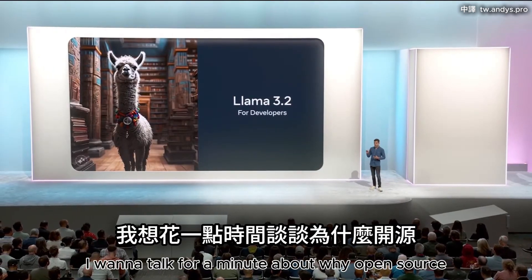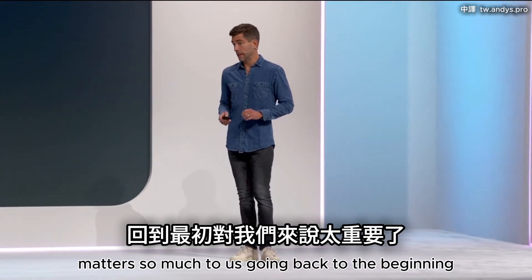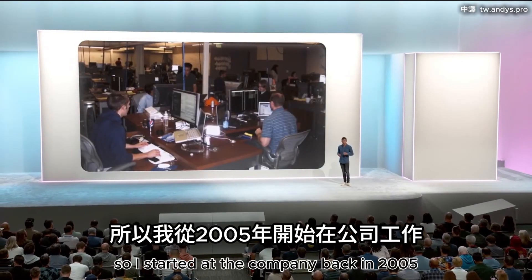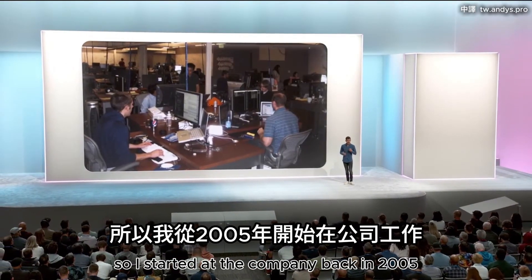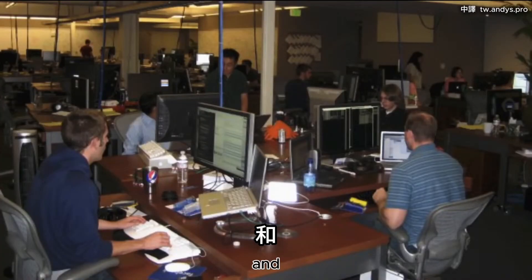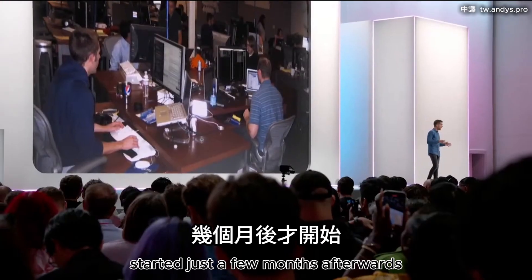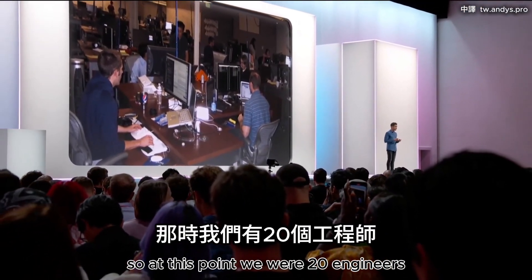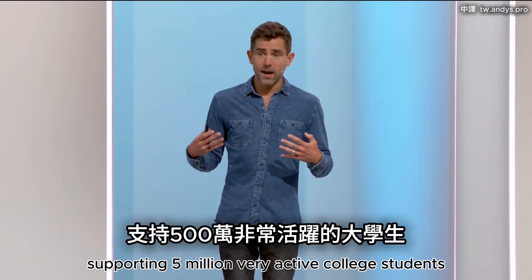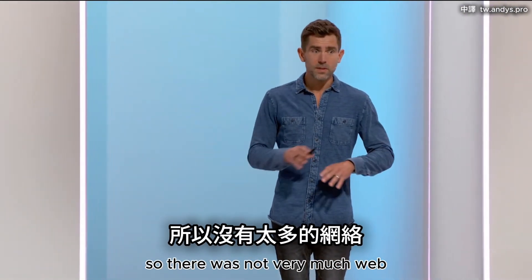Before we do that, I want to talk for a minute about why open source matters so much to us — going back to the beginning. I started at the company back in 2005. I was our 13th engineer. And Boz, who's sitting right next to me here in this photo, started just a few months afterwards. At this point we were 20 engineers supporting 5 million very active college students. This was in the doldrums of the internet — the web had boomed and busted.